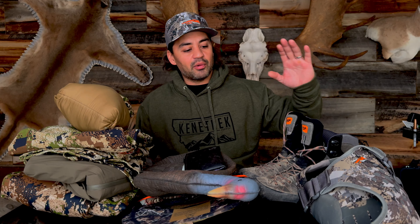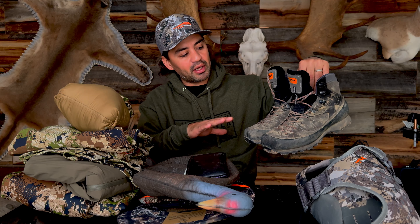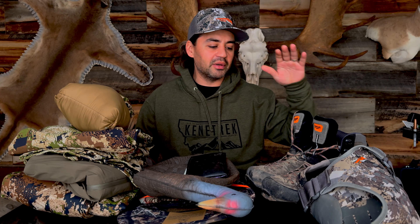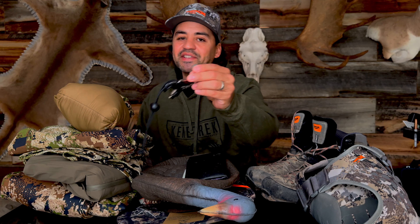For boots, I'm going to be running Kenetrek's new Bridger Highs. I've run these things through the ringer already — as you can see, they're just super comfortable. I'm definitely going to run them for turkey and bear this year, and may even run them for elk; we'll see.